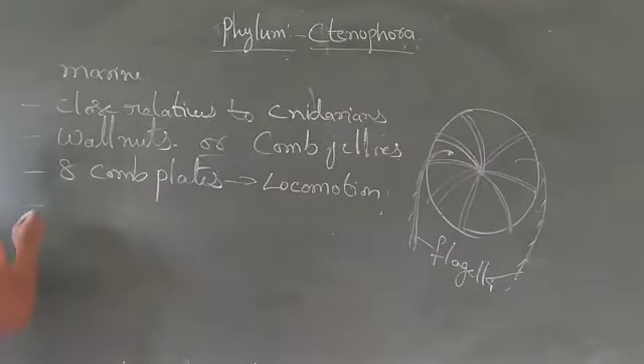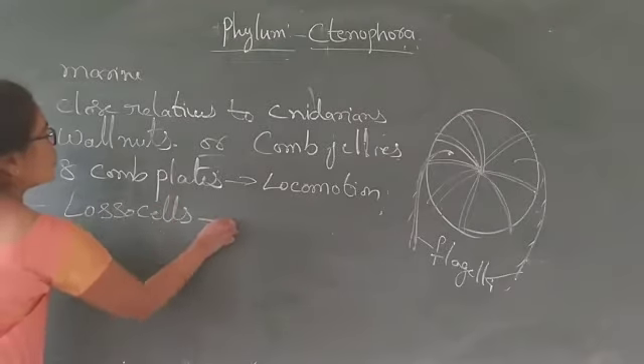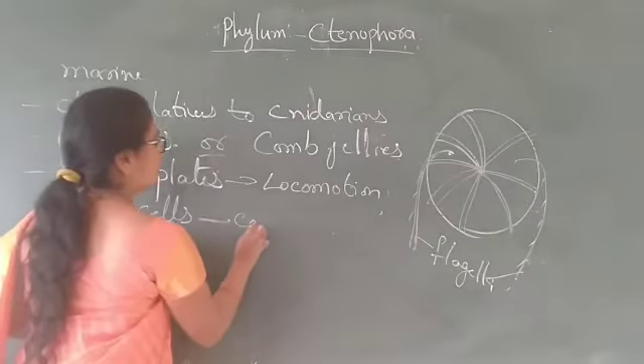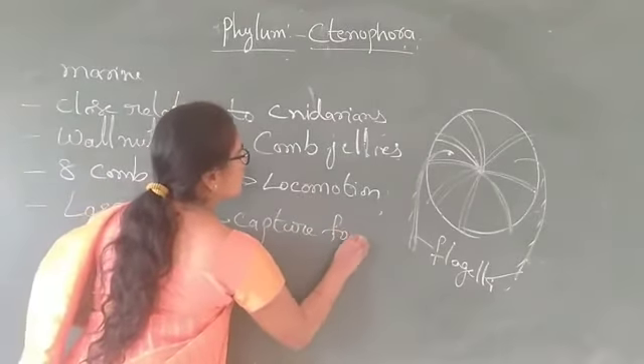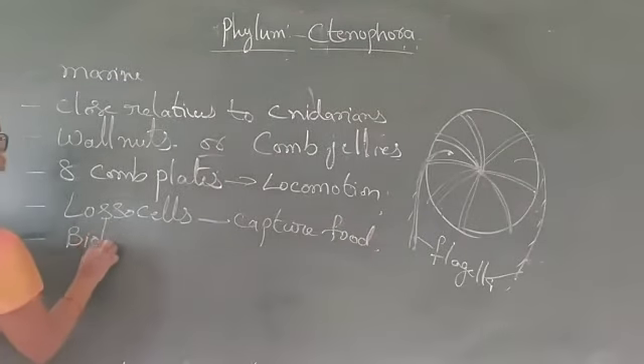They contain lasso sensors which help in the capturing of food. In cnidarians, this shows the bioluminescence sensor.